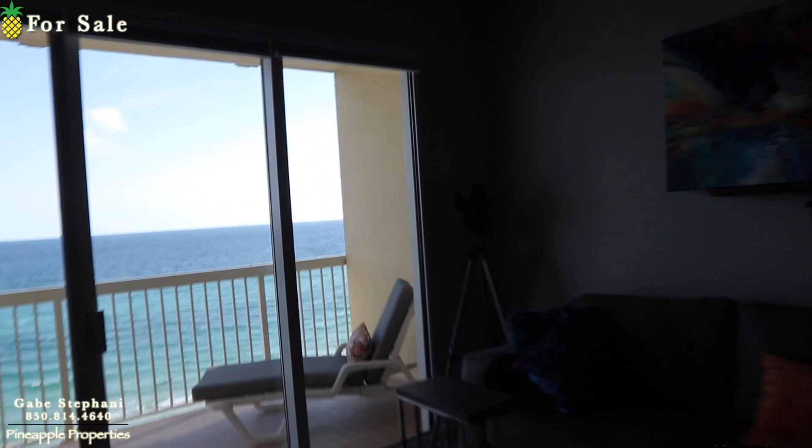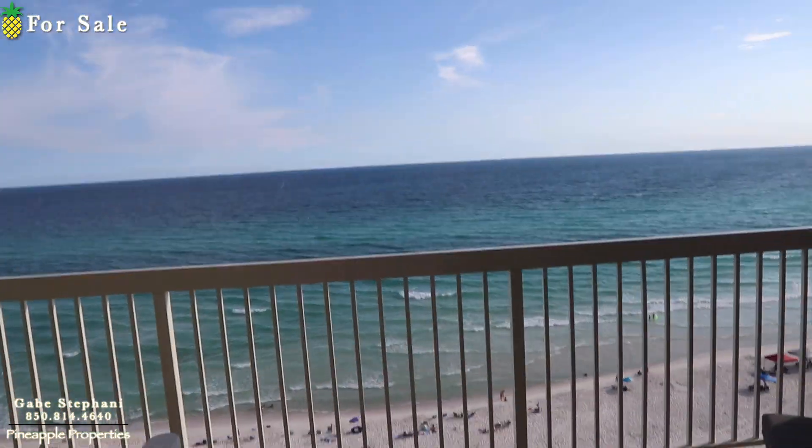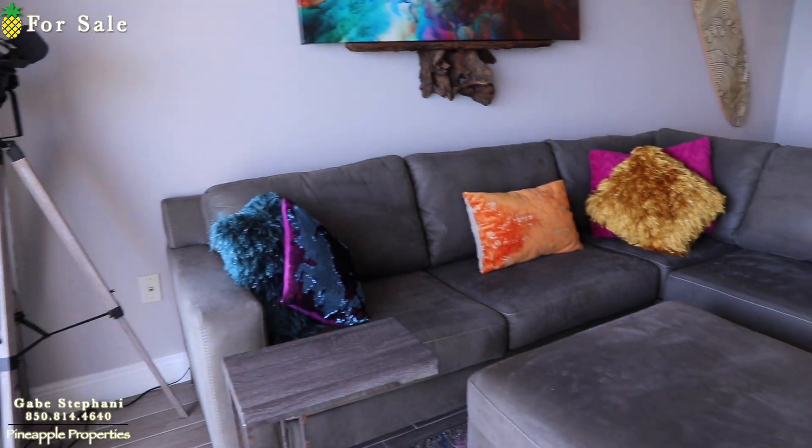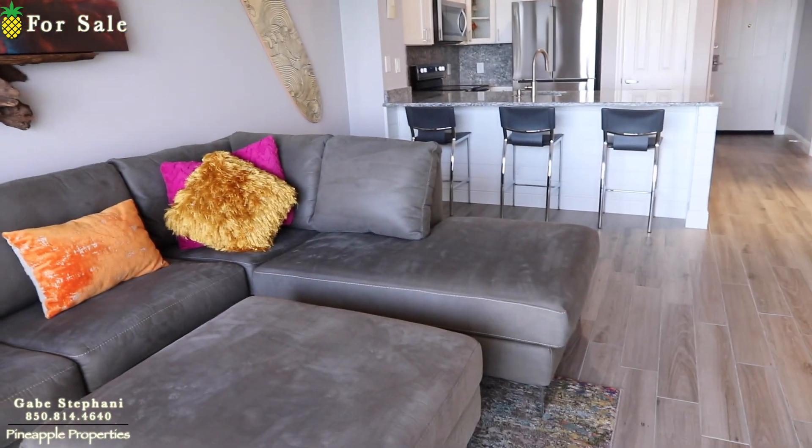Let me get my back to the ocean — here's the ocean as I'm standing here. You can see all the way down to the sand. And then behind me you can see a nice sectional sofa.